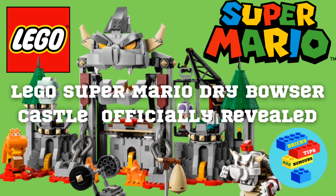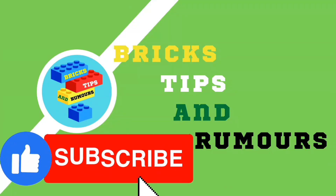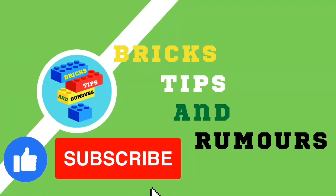That was the brand new LEGO Super Mario Dry Bowser Castle expansion set. Please like the video and subscribe to Pricks Tips and Rumours for more LEGO related videos. Thanks for watching.